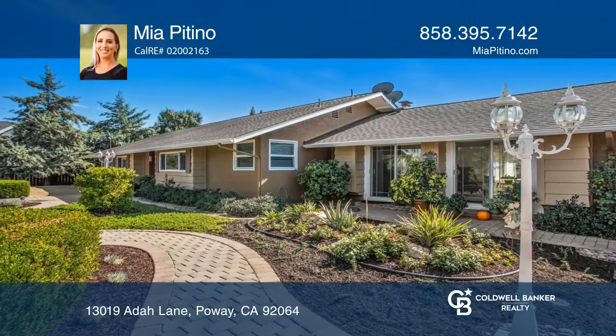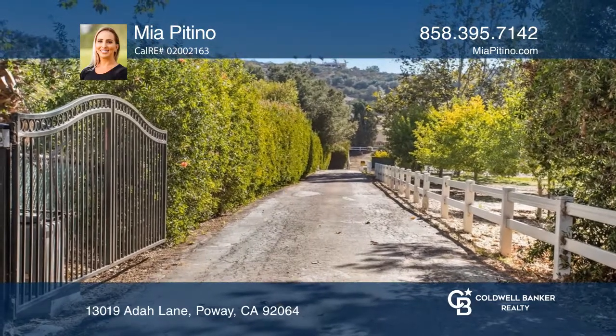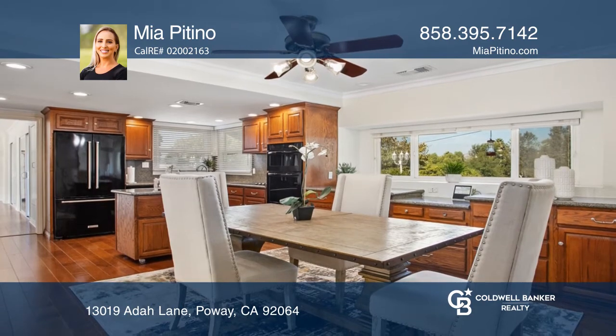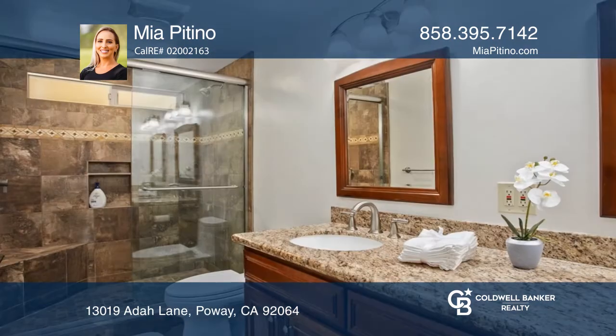Surrounded by landscaping on approximately 1.94 acres, this well-maintained three-bedroom, two-bath property features a spacious kitchen appointed with quartz counters and KitchenAid appliances, a recently upgraded roof with solar panels and updates throughout.